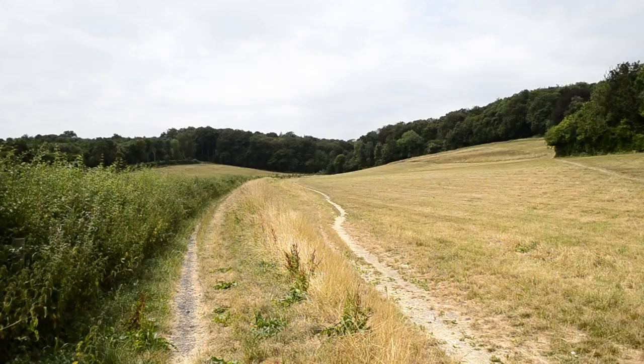There are lots of fascinating creepy crawlies and creatures living in these woods and fields, including the rare slender slug and the silver-washed fritillary butterfly. Try saying that when you've had a jug of frobscottle!